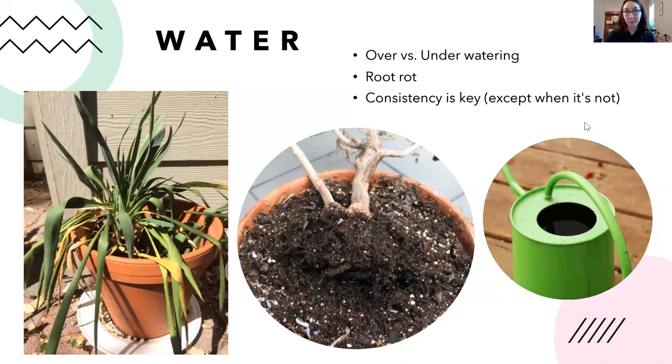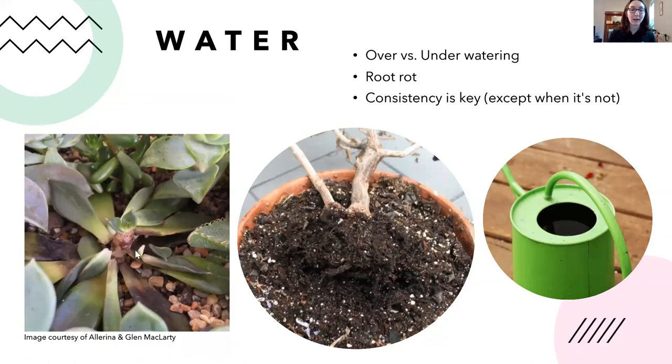In winter in the northern hemisphere, there's less intense and shorter-duration sunlight, so many tropical houseplants enter a dormant period — they slow down and don't grow as much. Because they're not growing as much, they don't need as much water. Consistency is key, but keep in mind that at different times of year you may need to water at different levels. Here's a photo of an overwatered cactus — if the leaves and stem turn mushy, that's a sign of too much water.